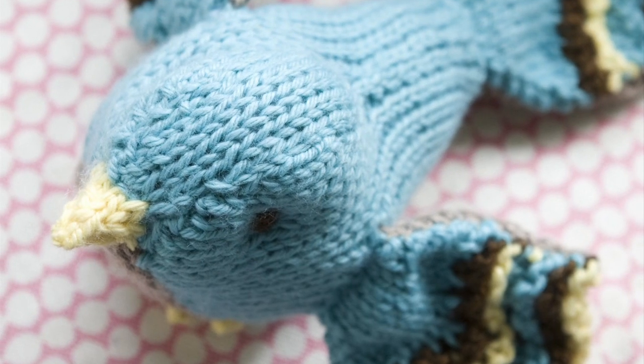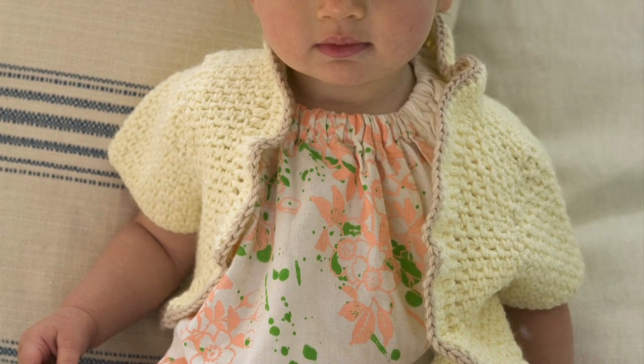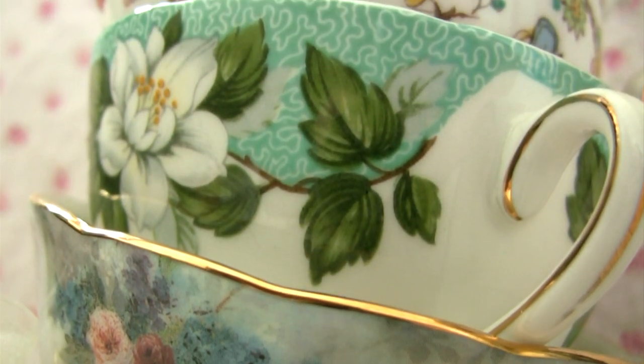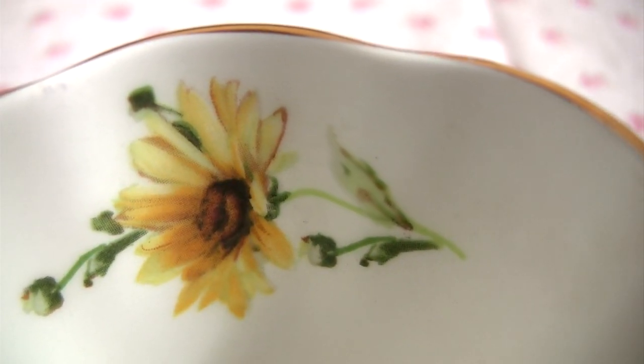The teacup story is more of a traditional baby kind of story because it's a great way to get in pastels. We were looking at teacups and they had whimsical birds on them and flower-like details.